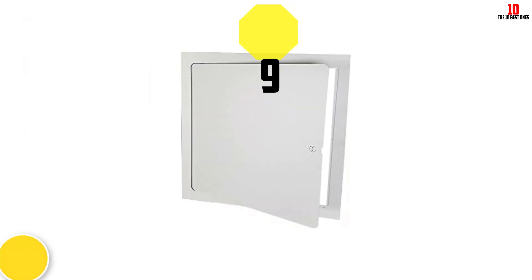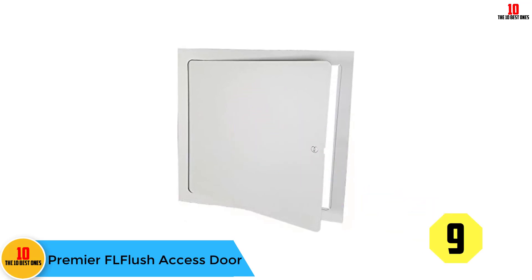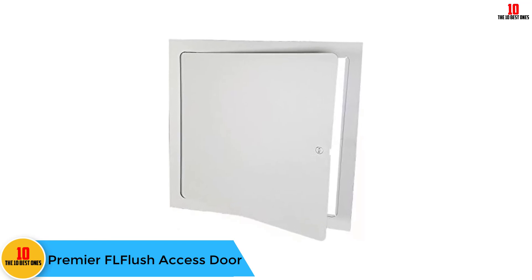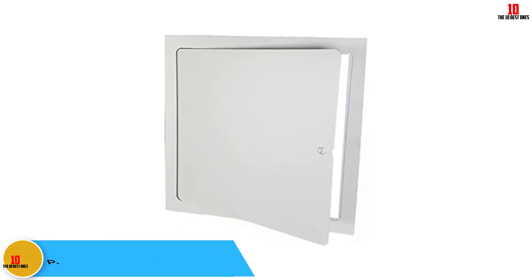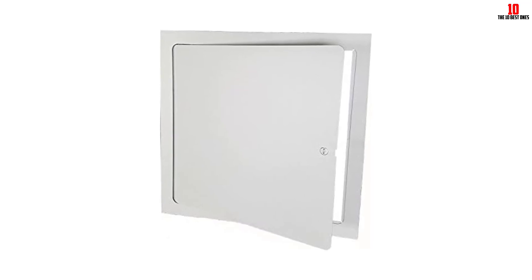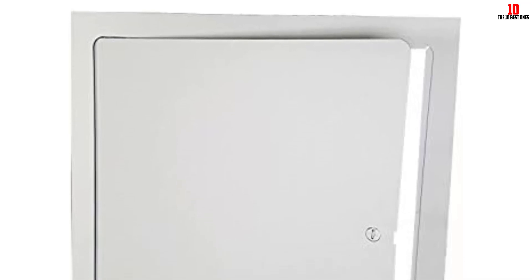Moving on, at number nine we have the Premier FL flush access door — this is one of the access doors that are highly in demand. It will take you only minutes to install the product. The manual that comes with it is very comprehensive, eliminating any need for special skills, and this also saves you a lot of money that you could otherwise spend hiring professionals.